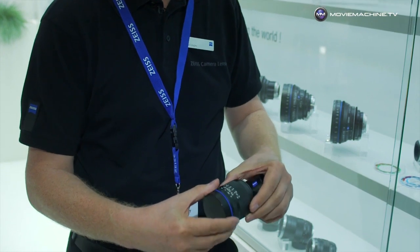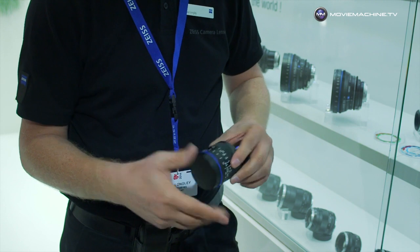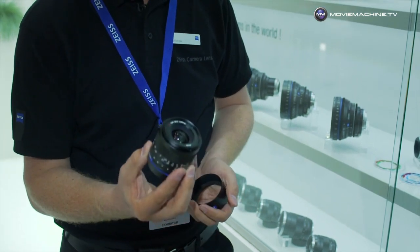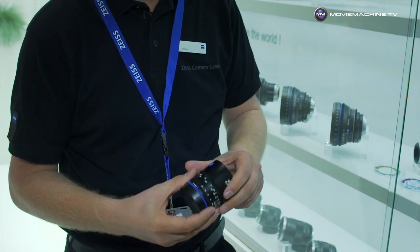These are a manual focus lens — a traditional, what we would call a proper lens. Manual focus, weather sealed, and covering the full frame. These are proving very, very popular with visitors, creating a lot of interest.